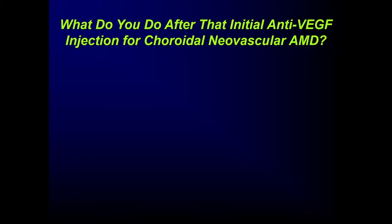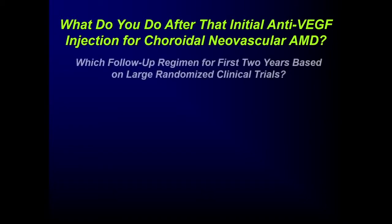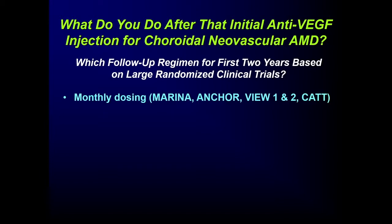It's no problem figuring out what to do initially — you start with anti-VEGF when treating choroidal neovascularization in macular degeneration. For me, the challenge is: what do you do after that first injection? Which follow-up regimen do you use? I'm just going to talk about the first two years. I want to discuss what we know from large randomized trials — that's the evidence with the least bias that gives us the strongest confidence when applying treatment for our patients.